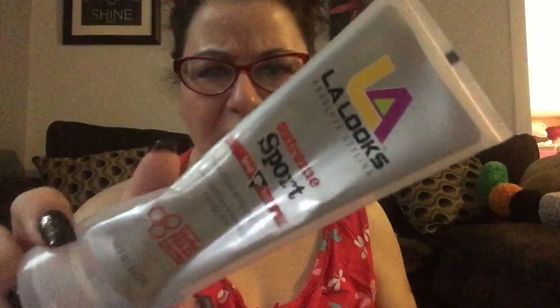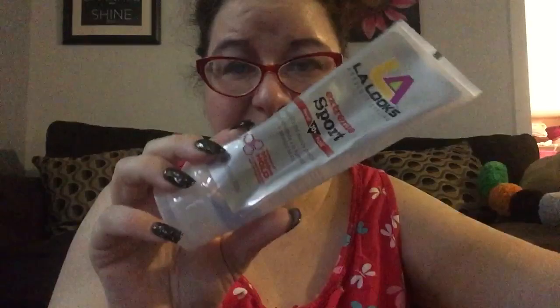Then I have the LA Looks Extreme Sport — get this at the Dollar Tree, good stuff. And I always tell people, instead of getting the giant gel, get the smaller one because eventually it's going to clog up on you and you're going to feel like you need a new one. So just buy them in the smaller size and get fresh.